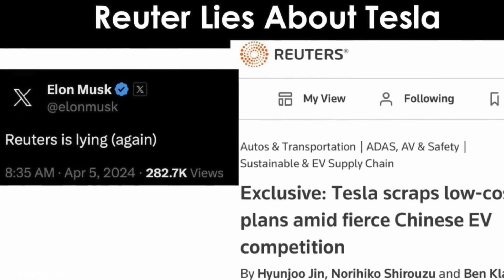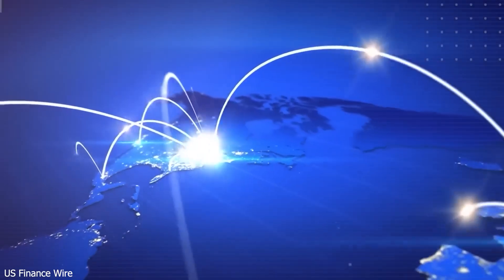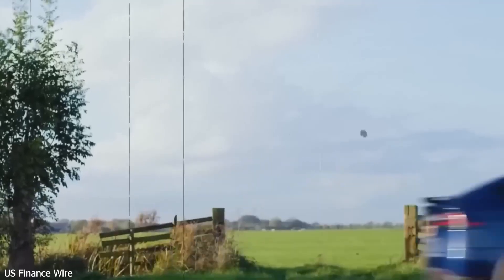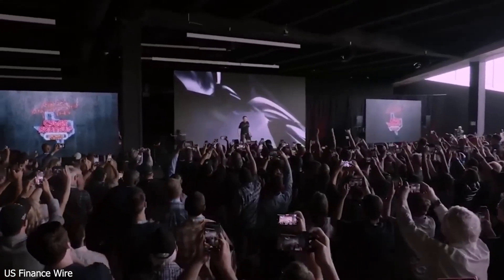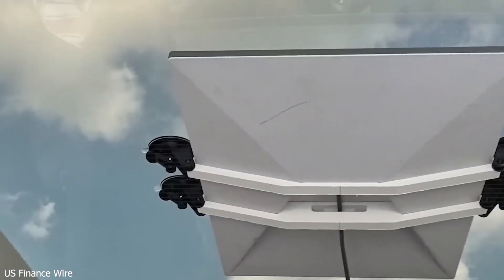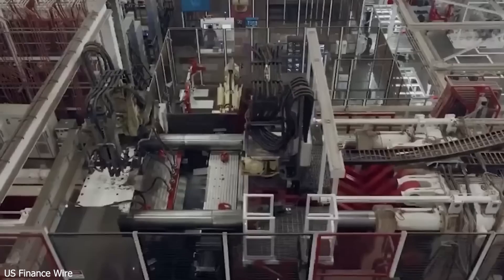Safety is top-notch: the Model 2 scored a 5-star crash rating, features reinforced crumple zones, and has better visibility with slimmer A-pillars, wider windshields, and larger adjustable mirrors. It also gets smarter with every update — Tesla has already pushed over-the-air updates that improve power, range, and handling. Battery efficiency is up from 90% to 95%, and the sensor suite — eight cameras, radar, and ultrasonics — beats rivals in object detection.